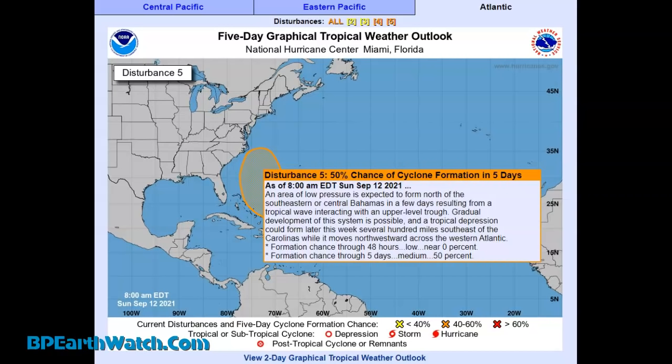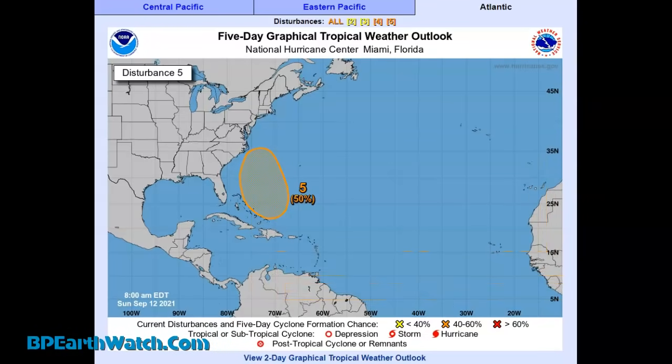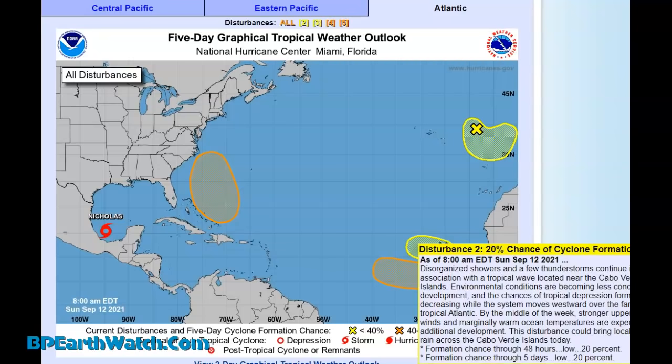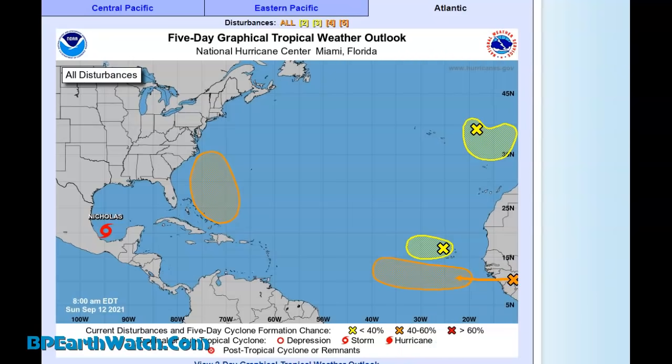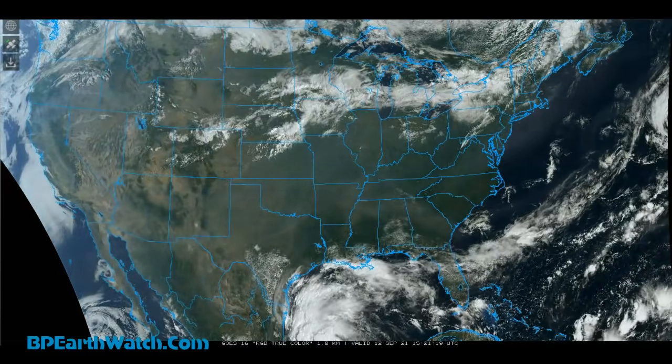If it remains that way, you're going to have some type of impact. Possibly a front could come off the U.S. coast and keep it offshore — that would be our best bet, but we've got to watch it. You've got one system coming off the coast of Africa, and the one just north of it in yellow is down to a 20% chance of development — it was very high. But the one below it, further south, has a 60% chance of development in the next few days. The one above it was a little further north and will be moving into cooler water.